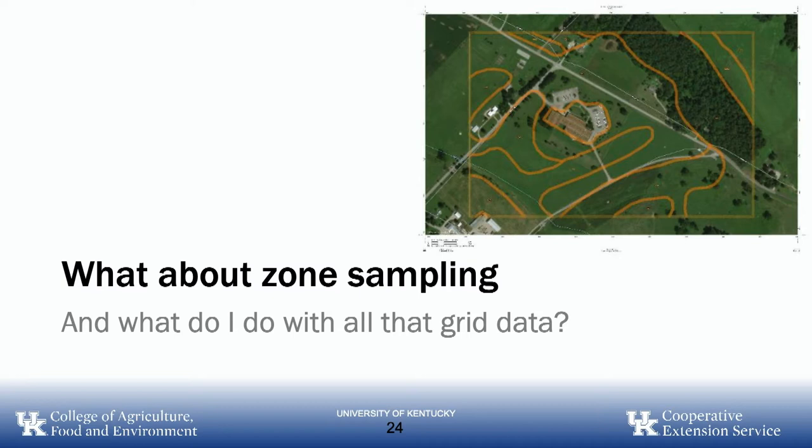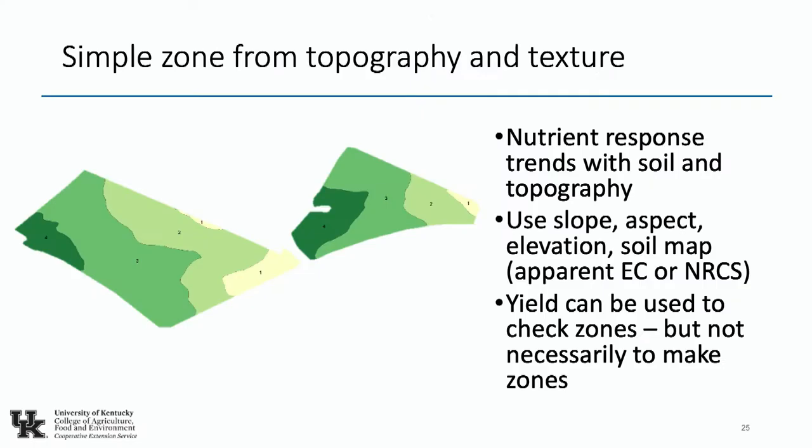So what about zone sampling, and what do we do with all the grid data we've generated? A simple zone from topography and texture is one option. This tends to do a pretty good job estimating crop performance, but I'm not quite sure if it's going to trend with nutrient response. It may be a good way to group parts of the field with similar nutrient characteristics together, but we're working on whether our recommendations hold up in this system.